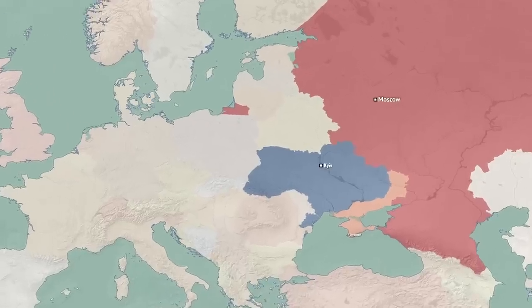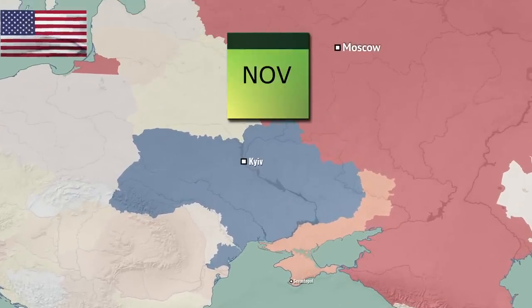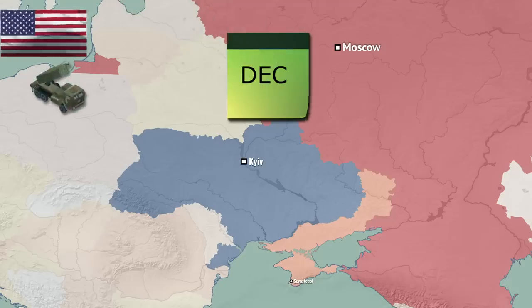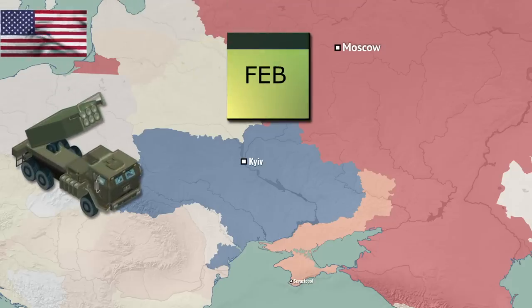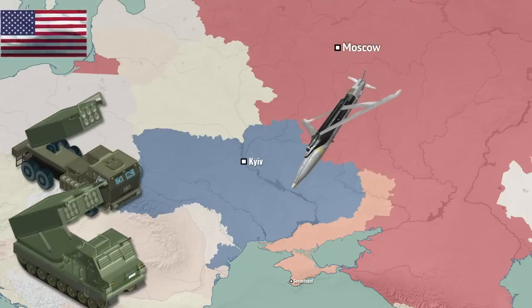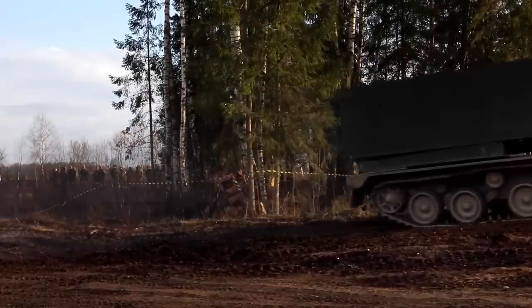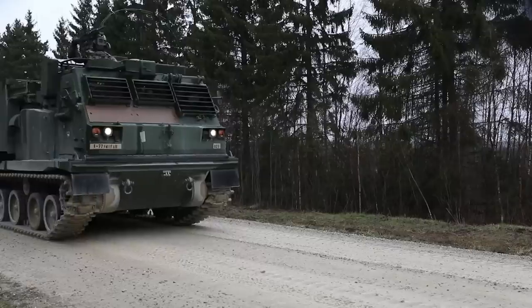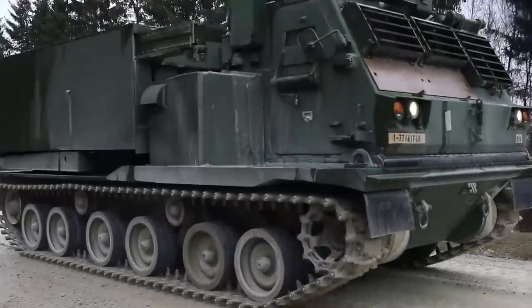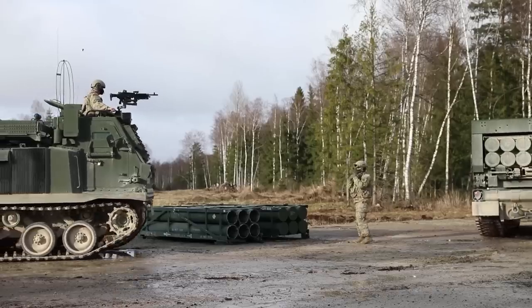While the first mention of Ukraine getting the GLSDB was back in November, the ground-launched small-diameter bomb munition finally got confirmed by the US at the start of February. It will get delivered to Ukraine's military to be launched from the existing HIMARS and MLRS launchers, which are becoming more numerous in Ukraine, with 15 MLRS launchers pledged by UK, Germany, Italy and France, on top of 20 HIMARS delivered by the US.